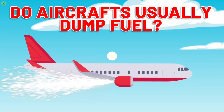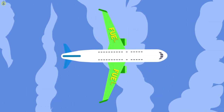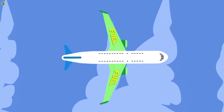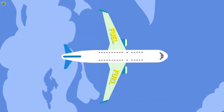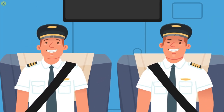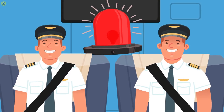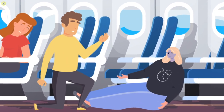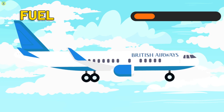Aircraft do not usually dump fuel. This is mostly because airplane tanks are filled with just enough fuel to get them to their destination, and then some in case of emergencies. The extra fuel doesn't contribute much to the overall weight of the plane and therefore doesn't pose an immediate risk. Airplanes have enough fuel to get them from point A to point B for any scheduled flight. However, emergencies do happen — someone on board might be having a medical crisis. In other cases, such as for the British Airways flight, the pilots burnt more fuel by lowering their tires.